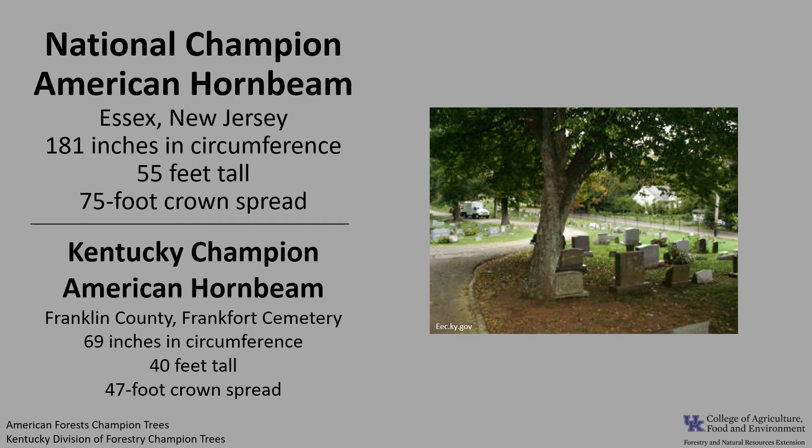If you'd like to know more about champion trees, check out American Forest Champion Trees or check out the Kentucky Division of Forestry Champion Trees.